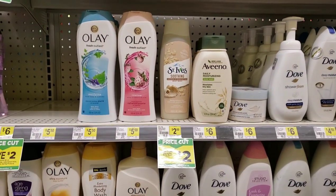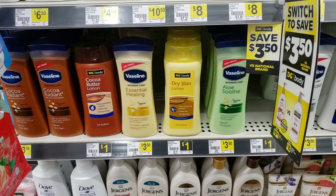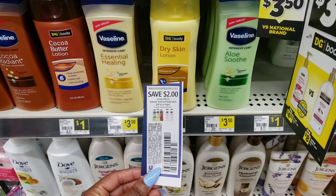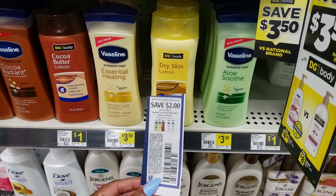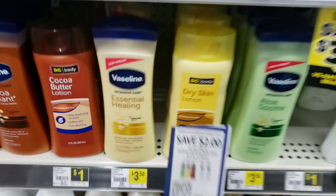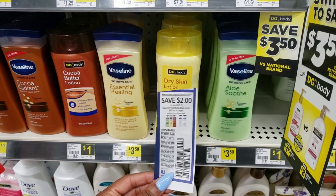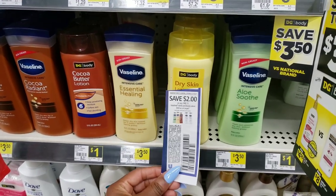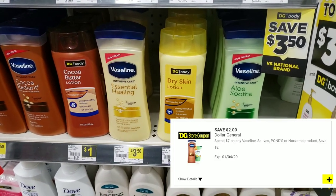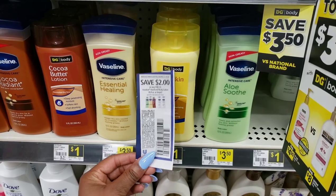Vaseline Lotion is $3.50. That's not the best price, but it's not bad for such a known brand. We have this coupon for $2 off when you buy one Vaseline Lotion — it says 6.8 ounce or larger, and these are 10 ounces, so it definitely qualifies. It gets even better — there's a coupon on the Dollar General app to save an extra $2 when you spend $7 on Vaseline products. I have a hot deal for this and I'll show you at the end of the video.